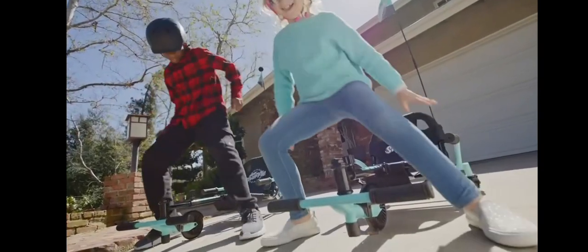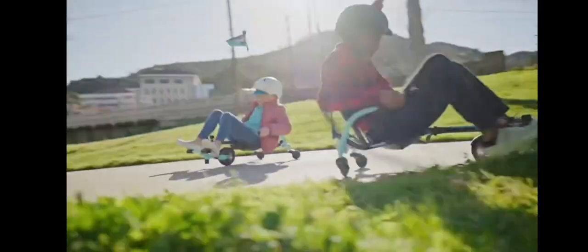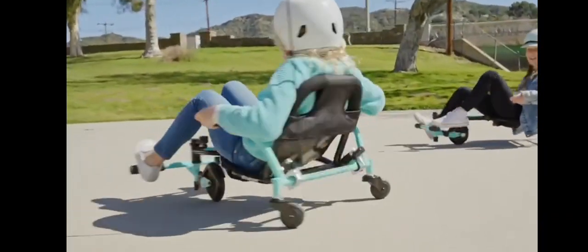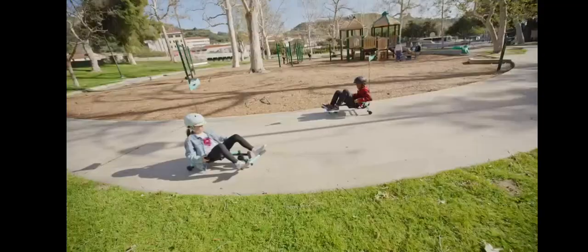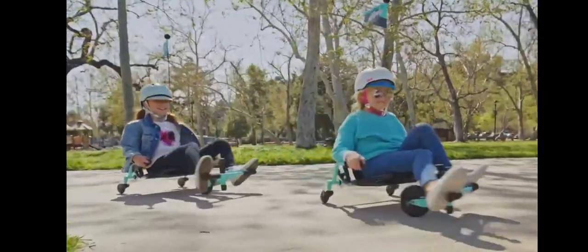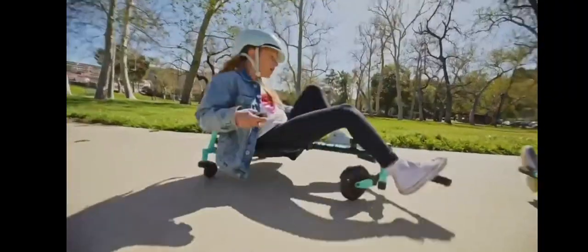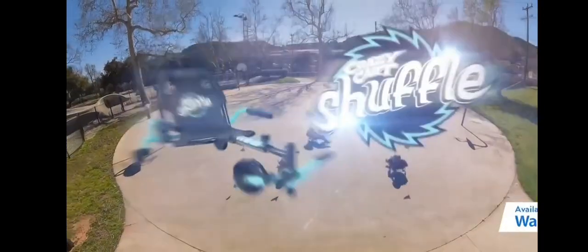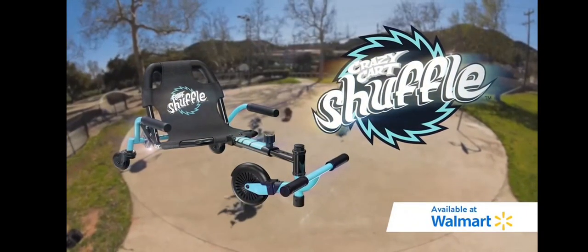The whole neighborhood's going crazy over Racer's new Crazy Card Shuffle. The Crazy Card Shuffle has simple controls that can drive, drift, and spin like crazy. Just your size — join thousands of crazy kids who've already discovered the crazy fun of Racer's Crazy Card Shuffle. Crazy trips, crazy spins, crazy fun. The all-new Crazy Card Shuffle from Racer. Available at Walmart.